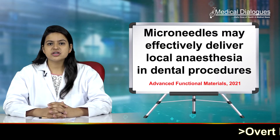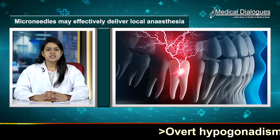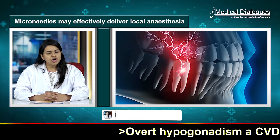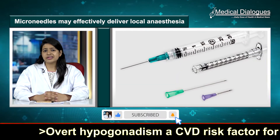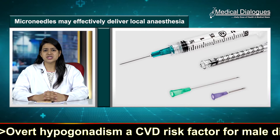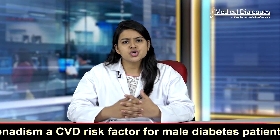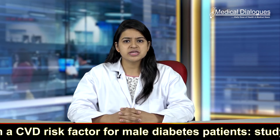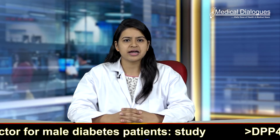Microneedles may effectively deliver local anesthesia in dental procedures. Pain management during dental procedures is a cornerstone for successful daily practice. In current practice, the traditional needle and syringe injections are used to administer local anesthesia. Perhaps the most common tool for dental pain management is a 2% lignocaine hydrochloride solution with a 1-in-100,000 epinephrine.